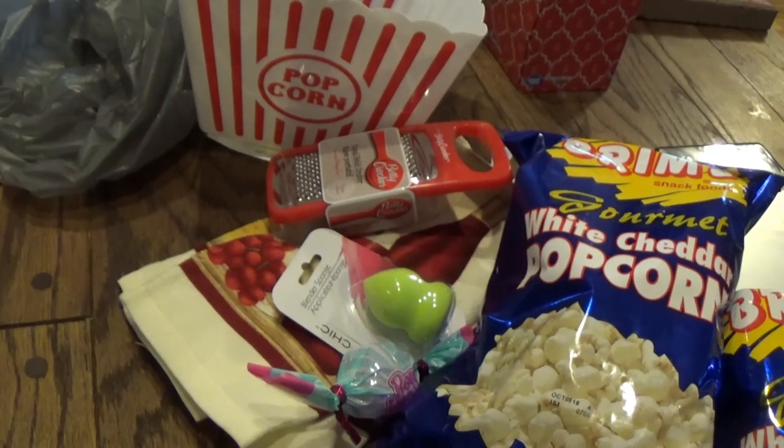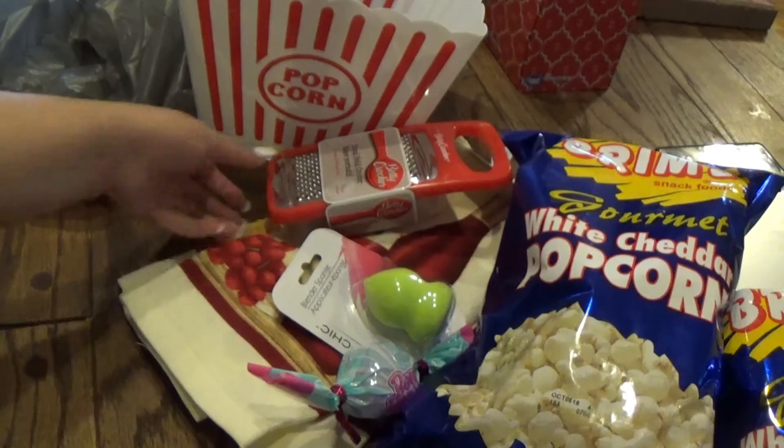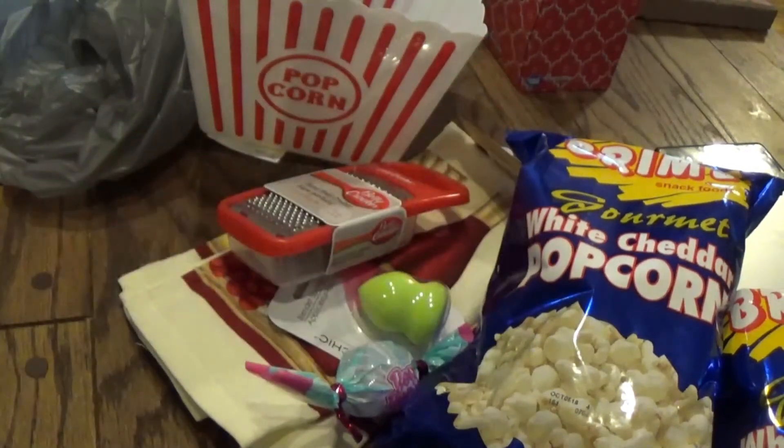Alright guys, so this is my little Dollar Tree haul — nothing crazy this time, but I definitely got some cool stuff. This is my favorite. Alright guys, thanks for watching!